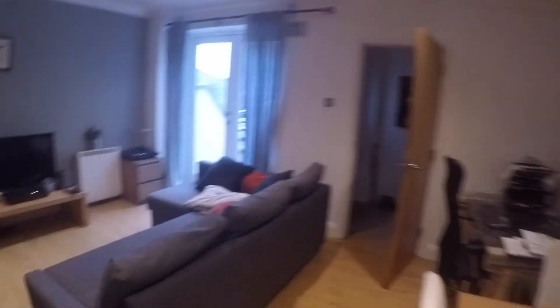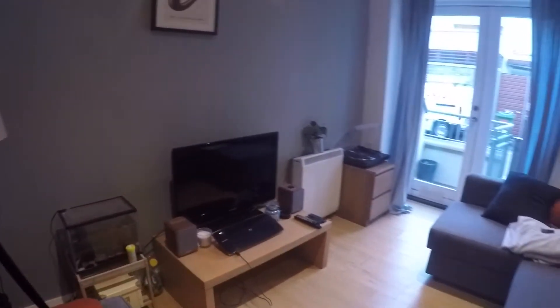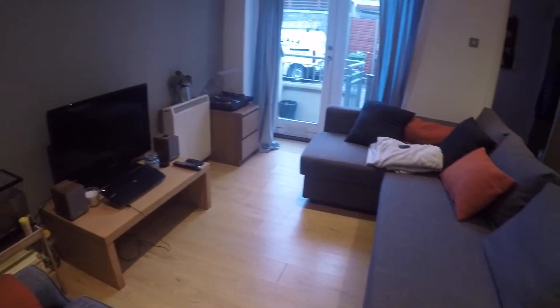Here in the living room you have the TV and a nice comfy sofa.